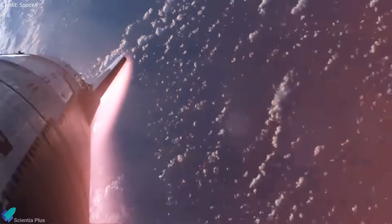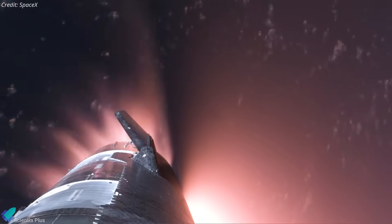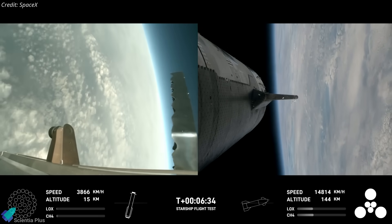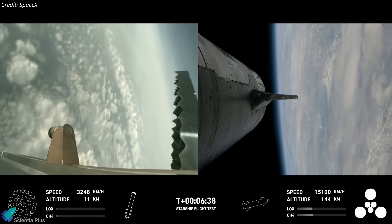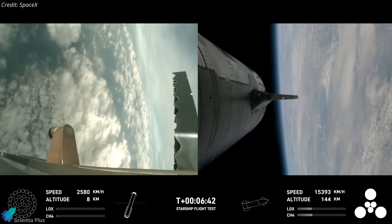Ultimately, the lack of attitude control during Flight 3 resulted in a non-nominal reentry into the Earth's atmosphere. SpaceX maintained contact with the vehicle down to 65 kilometers in altitude before telemetry was lost due to excessive heating. Despite the failures during the landing attempts in Flight 3, neither the ship's nor the booster's automated flight termination system was triggered, and no vehicle debris impacted areas outside of the predefined hazard zones.